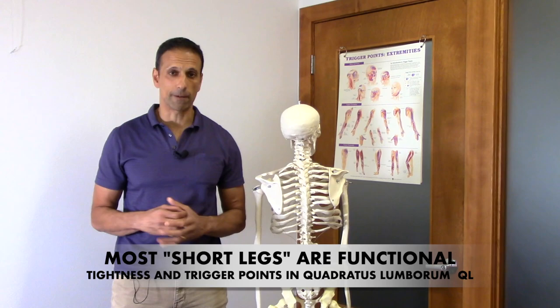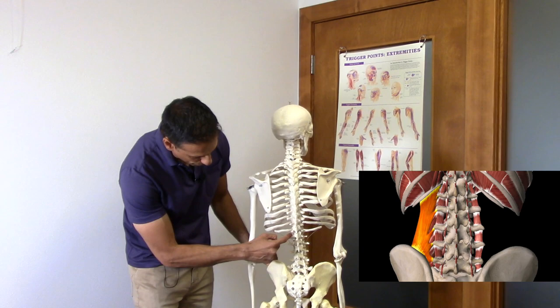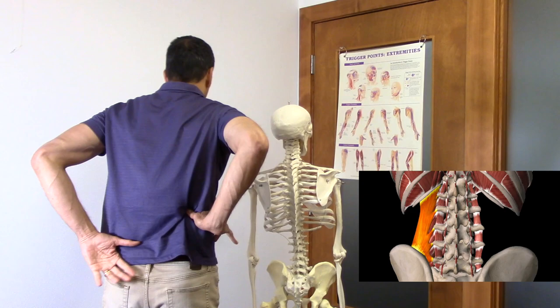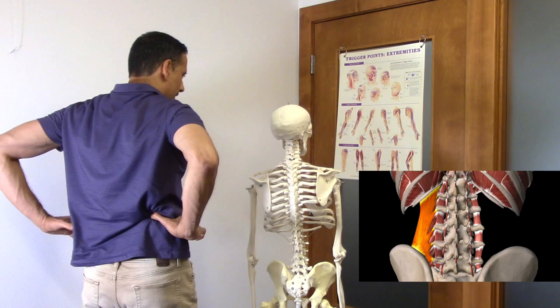There's a muscle called the quadratus lumborum — one on each side — and it lives right in through here. The 12th rib attaches onto the lumbar spine, comes down through here, and attaches onto the ilium. To palpate the QL on yourself, find your 12th rib — it's pretty easy to find the lower part of the ribcage — then work your way in. Usually right in this little spot is where we have the trigger point, and if you have tenderness there, chances are you have tightness or a trigger point in the quadratus lumborum.